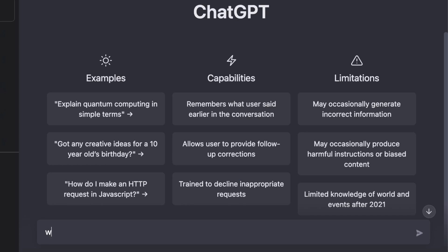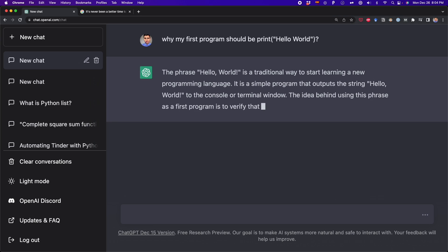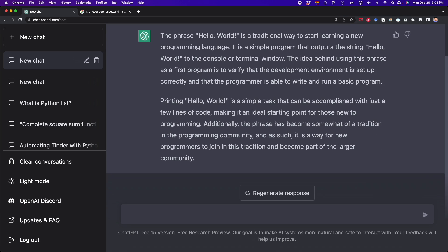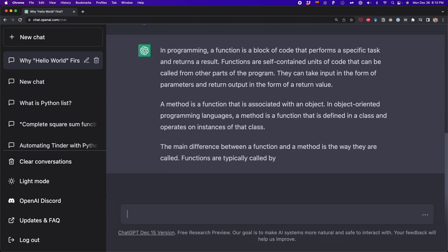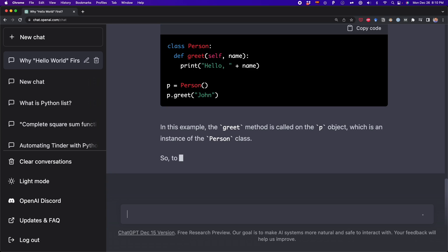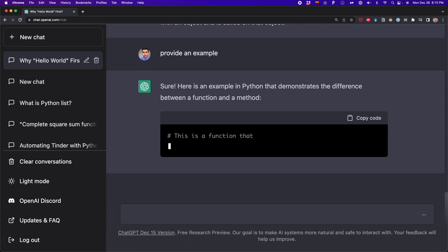As beginners, we always have questions that we feel embarrassed to ask. Now you can ask ChatGPT even the dumbest coding question you have, because a bot will never judge how dumb or repetitive your question is. You can also ask ChatGPT what's the difference between some coding concepts — for example, what's the difference between a function and a method, or between an attribute and a method — and you can even ask ChatGPT to provide examples so you can have a better understanding of the topic.